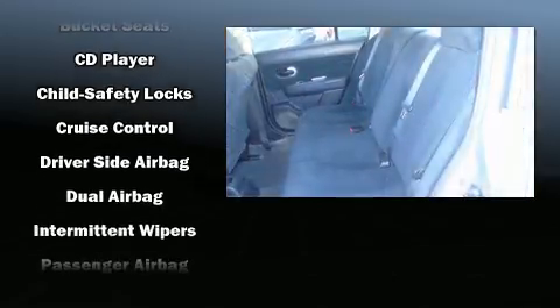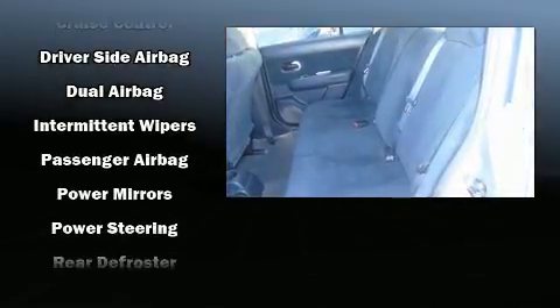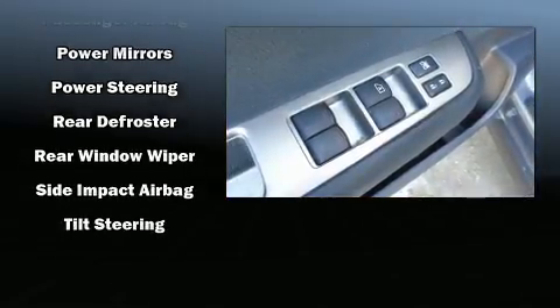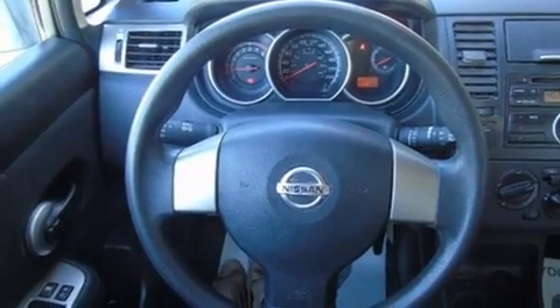Nissan ensures the safety and security of its passengers with equipment such as anti-whiplash front head restraints, ignition disabling, and side curtain airbags that provide rollover protection.